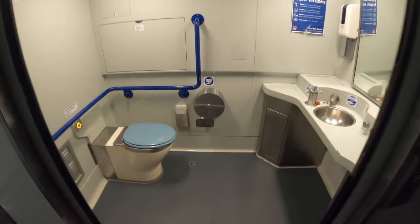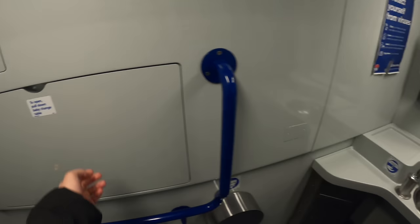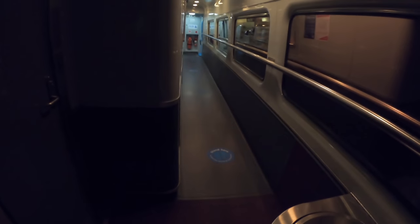Car C is a half buffet, half first class carriage. The car also features an accessible toilet with a baby change table. After walking through a small section of the first class cabin there is a buffet, which will be open through the night except for a short 30-minute closure.